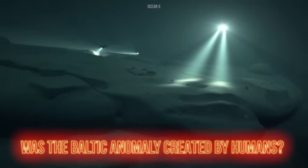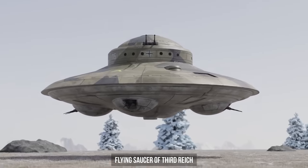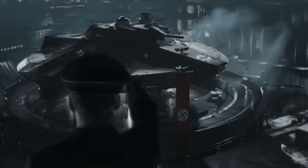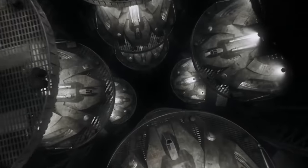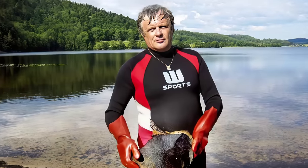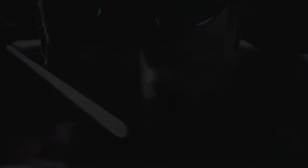Those who believe the Baltic anomaly is human-made have two hypotheses. According to the first, the stone disk is still a flying saucer — the only difference being that it belonged not to extraterrestrial beings but to the Third Reich. This version is based on a real historical fact: during the Second World War, the Nazis often conducted tests in the Baltic Sea. The anomaly may even be an entire Nazi bunker, impossible to enter due to a well-thought-out defense system and a thick top layer of basalt. Former Swedish naval officer and World War II expert Anders Atteles believes the Baltic anomaly is indeed connected with Third Reich experiments.